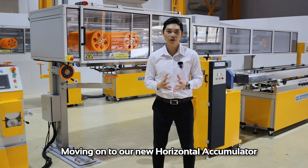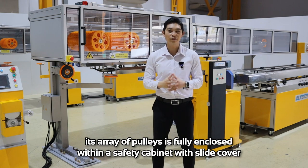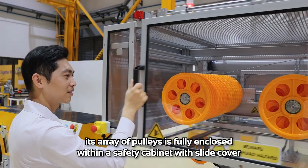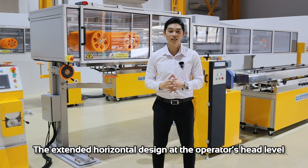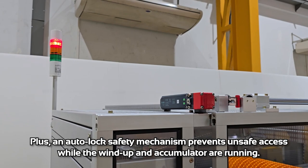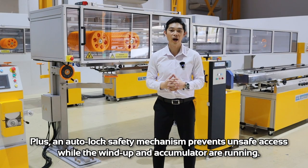Moving on to our new horizontal accumulators: each array of pulleys is fully enclosed within a safety cabinet with a slide cover on the sturdy frame. The standard horizontal design at the operator head level makes it very easy and convenient to thread the filament. Plus, an auto-lock safety mechanism prevents unsafe access while the windings and accumulator are running.